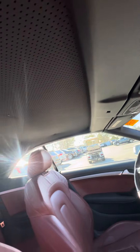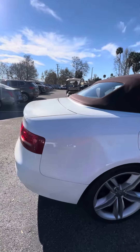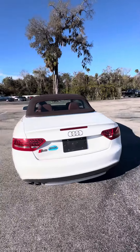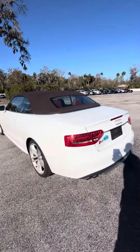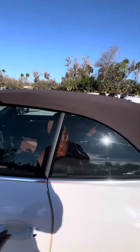You can see the headliner. Now we're walking around this vehicle — sensors in the back, backup camera. Again, this vehicle just came in as a trade-in. This is a 2011 Audi.